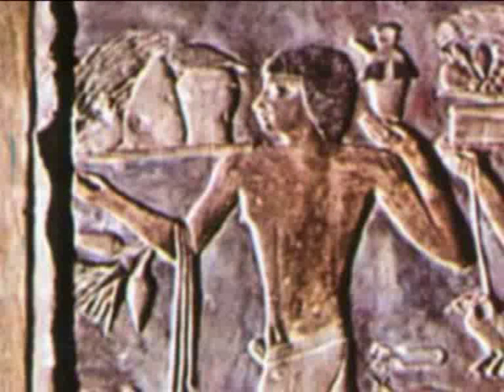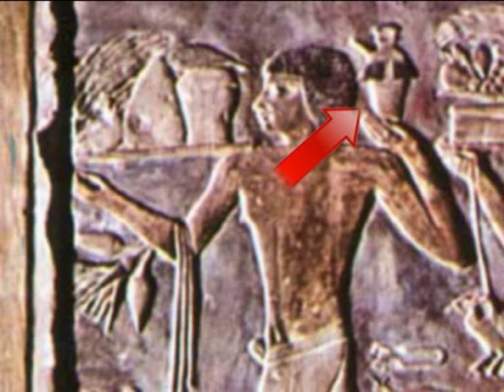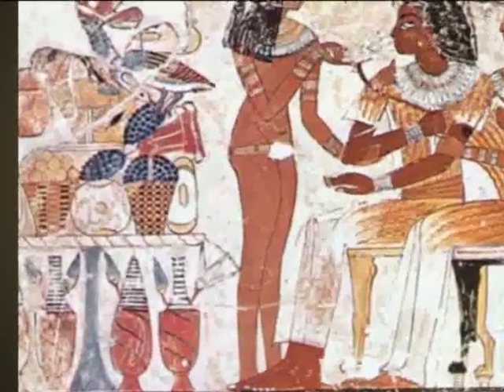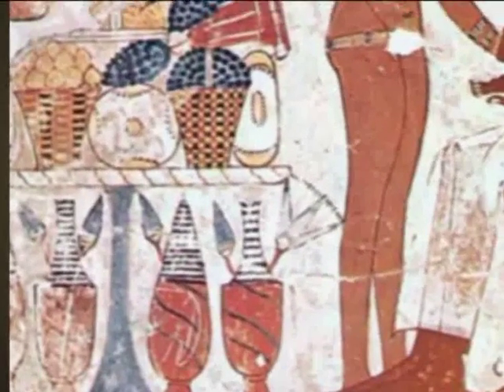Also, in other parts of the tomb of Tahotep, there is depicted the same plant. The carrier even has in his hand a small jar of the same form as the so-called alien. Other vases, similar to the one mistaken for an alien, can be seen in a painting that depicts a ritual banquet.